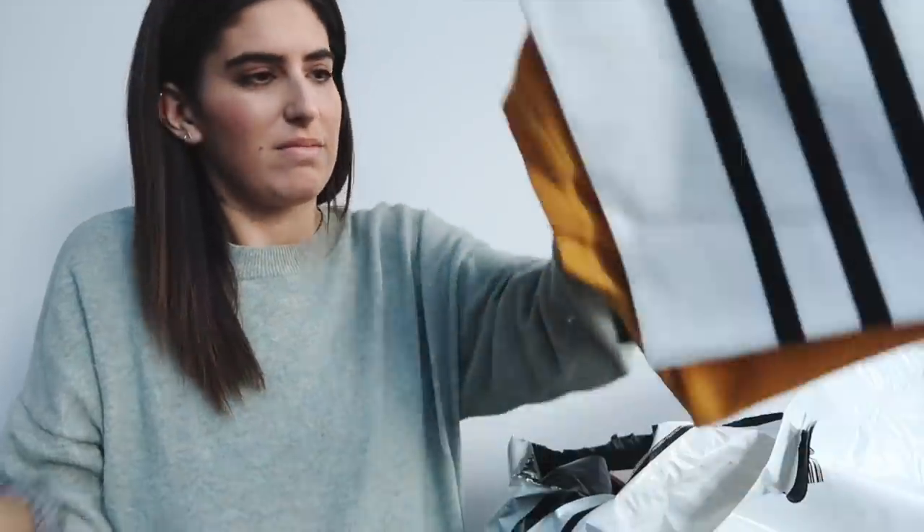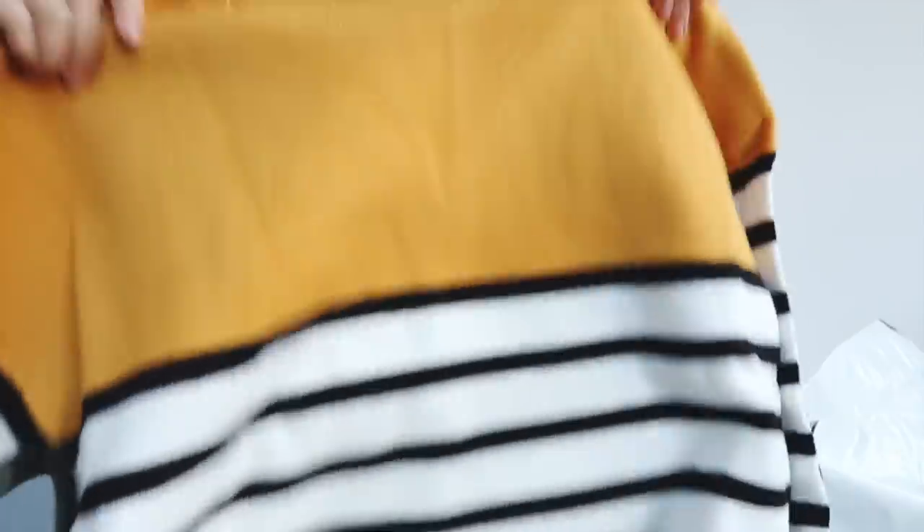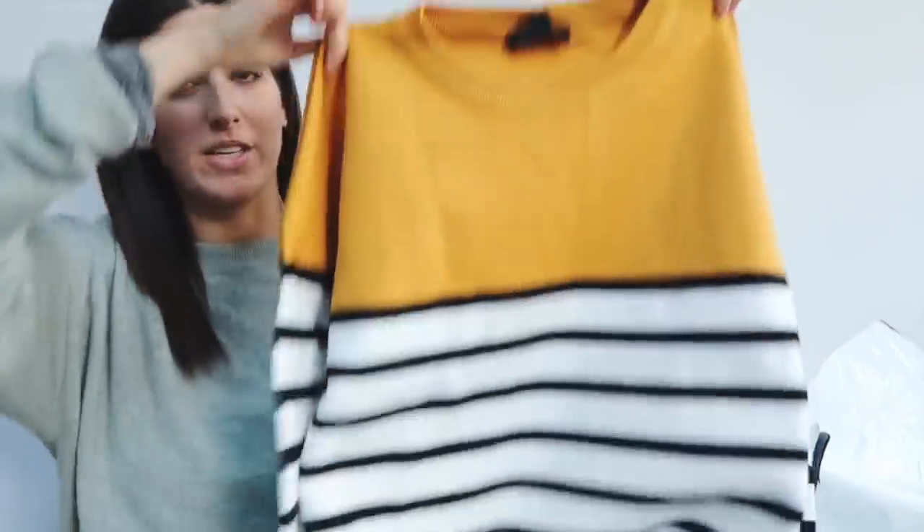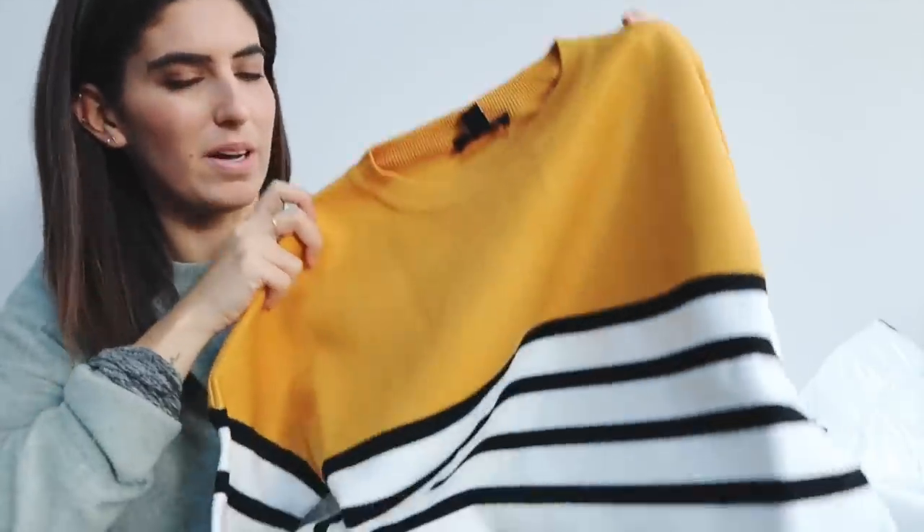The next thing is this jumper. I actually saw this on the homepage - it was part of their new-in edit, which I really liked browsing. It's from New Look, which probably isn't a brand I would have necessarily checked normally, but it was so easy to browse on here. Really nice fabric actually. I just loved the colors - it's yellow at the top and then stripy at the bottom. I don't know if it's going to be too short for me or not. I'll try it on and report back.